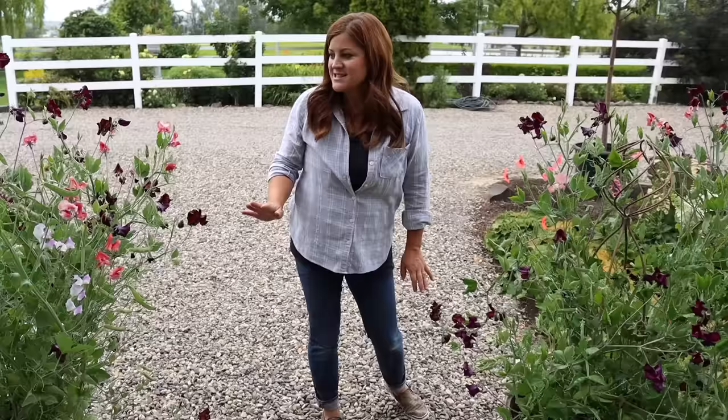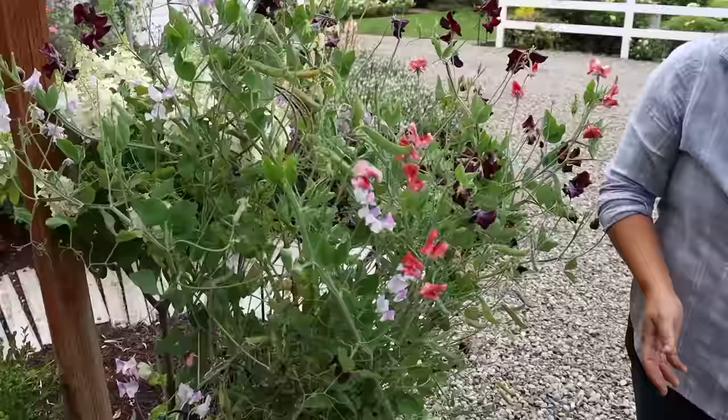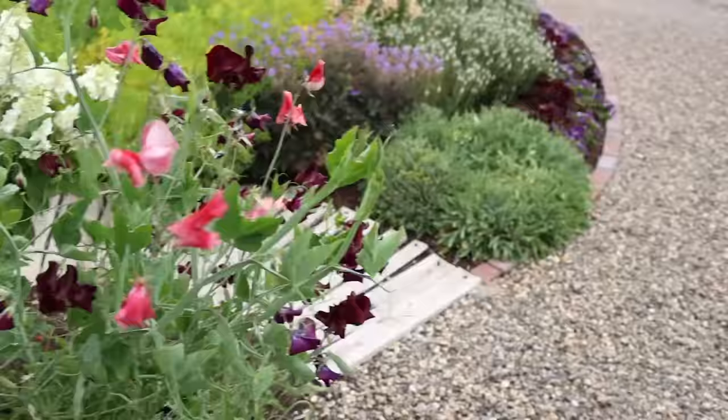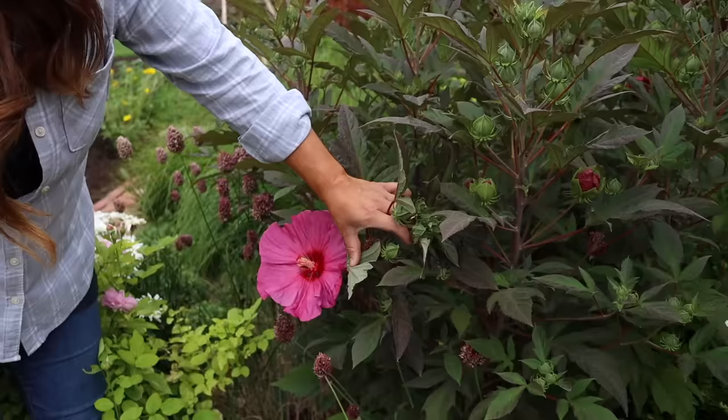Hold on - sweet peas! I planted these this winter as an experiment. They were all supposed to be salmon pink but I must have gotten a package that was mislabeled because they're all colors, and they look really beautiful and wild - which is not something I usually do in containers, but I kind of like it. And this is the first one open - that looks awesome.